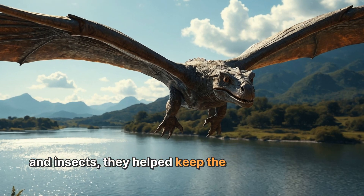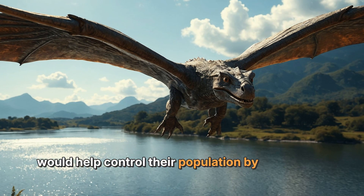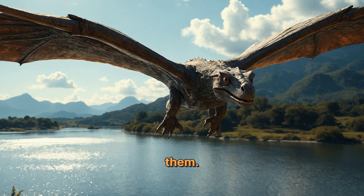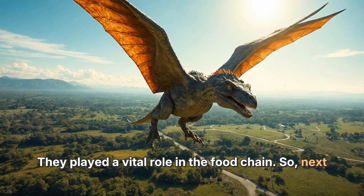By eating fish and insects, they helped keep the balance of nature. If there were too many insects around, pterodactyls would help control their population by feasting on them. They played a vital role in the food chain.